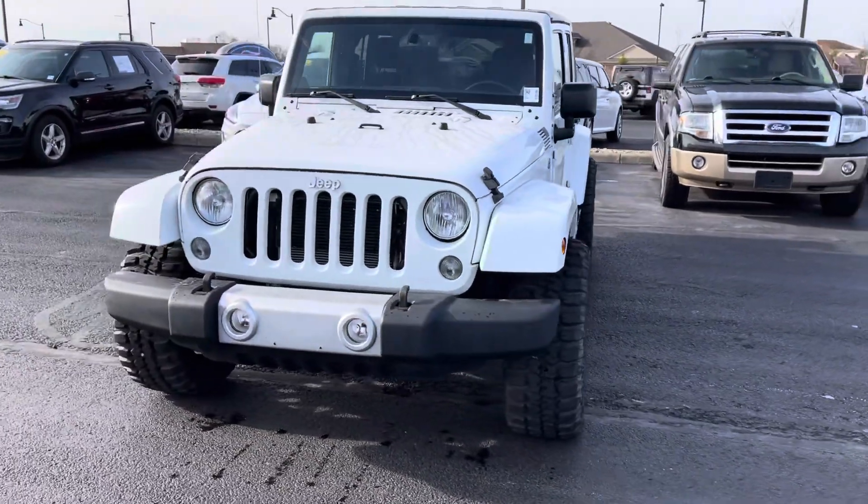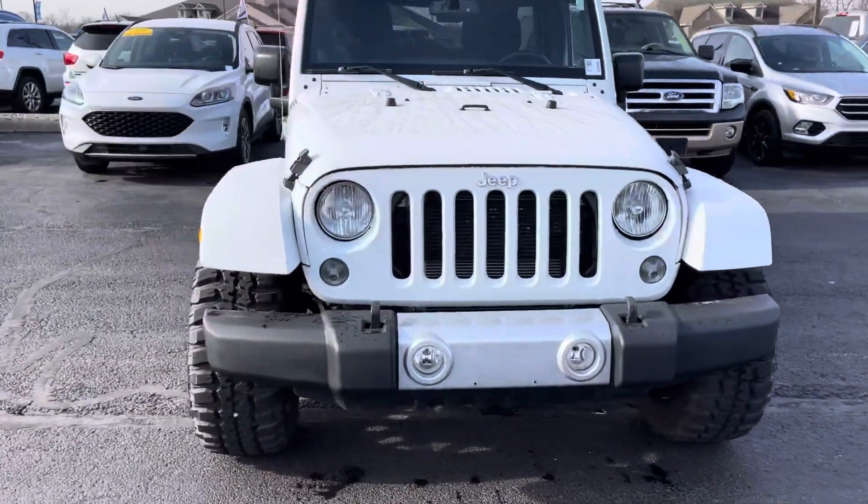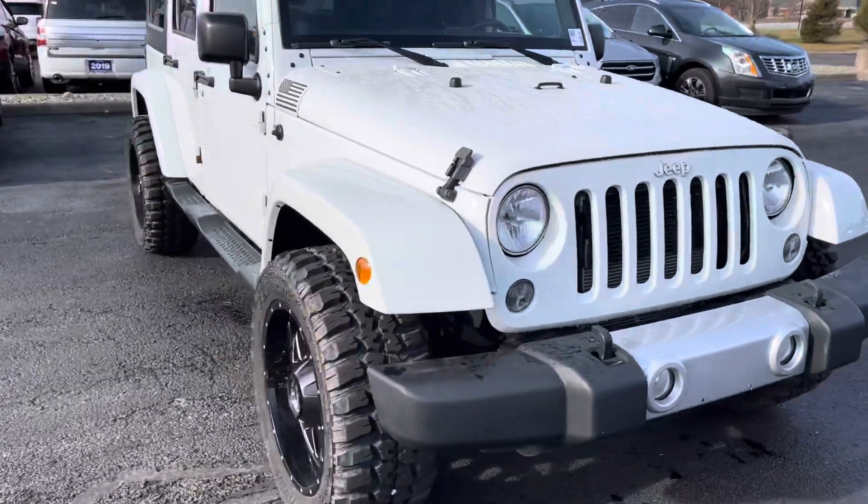Good morning, my name is Amar Hadzik and I'm going to be doing a quick video walk around on our 2014 Jeep Wrangler Unlimited.